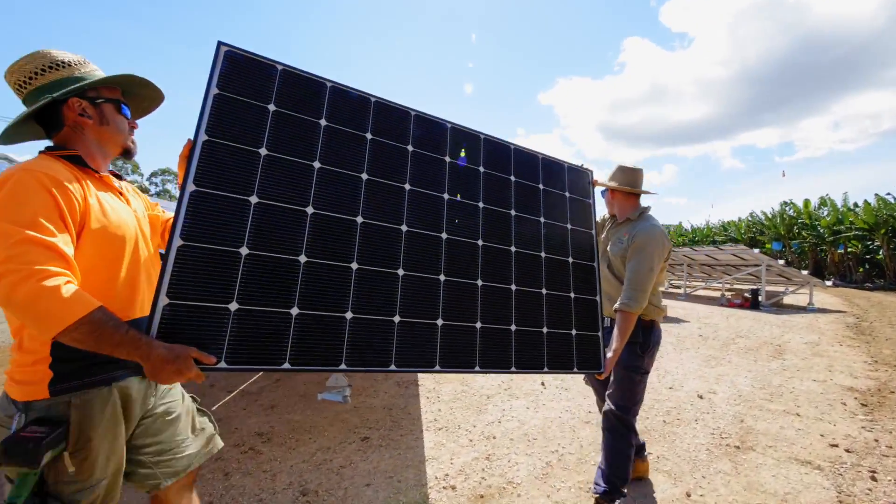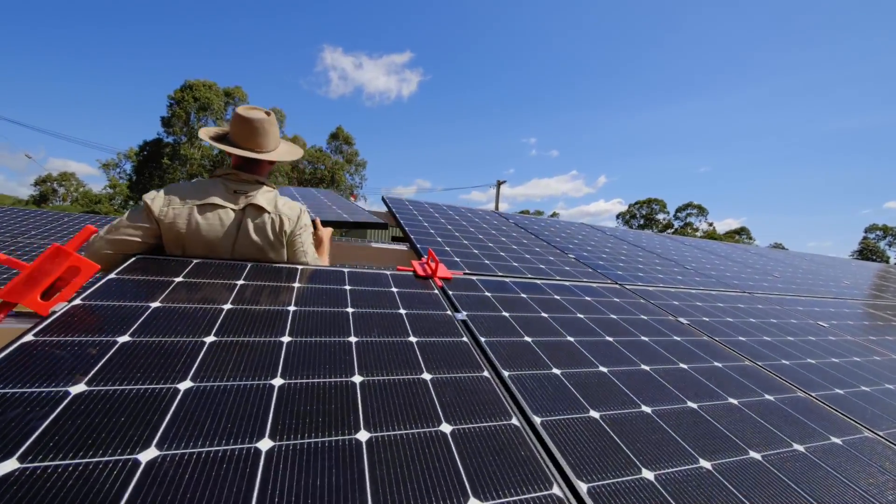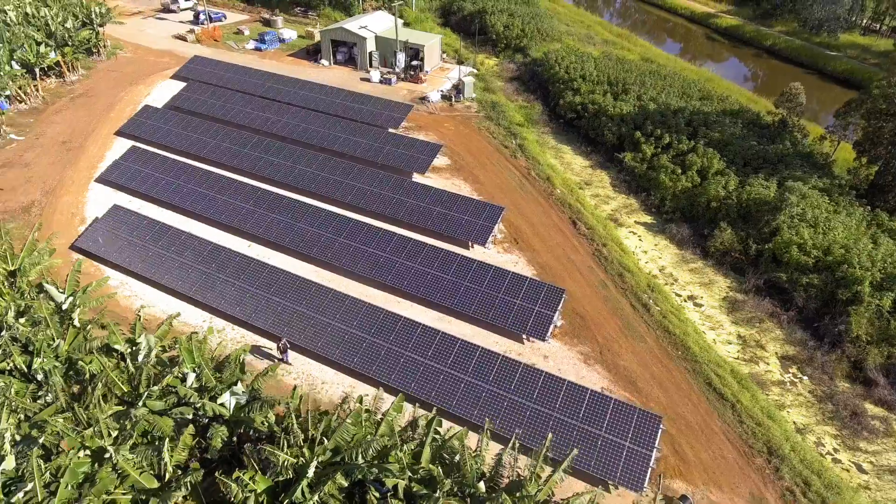It's an LG panel solar system, made up of LG Neon 2 335 watt panels. They've got two other sites and two other farms for avocados, which are 40 kilowatts each.